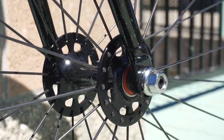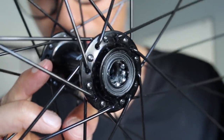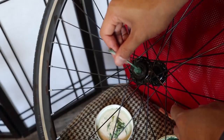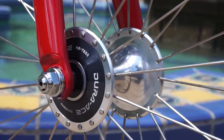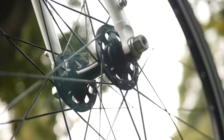In my eyes, sealed cartridge bearing hubs are just better than loose ball bearing hubs. The argument for loose ball bearing hubs is that when they're packed well, there will be less friction in the bearings compared to a sealed cartridge bearing hub. But unless you're racing at a super high level where every fraction of a second counts, you won't notice a difference. Sealed bearing hubs, on the other hand, will spin smoothly for thousands and thousands of miles. I've never personally replaced my cartridge hub bearings, and they still run buttery smooth.